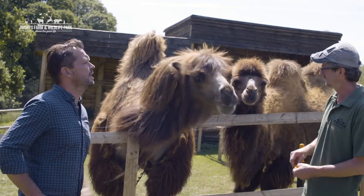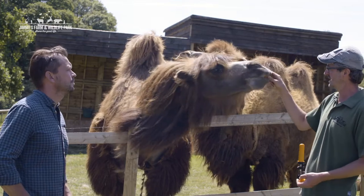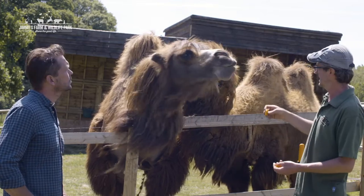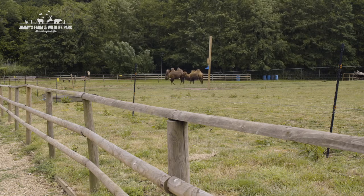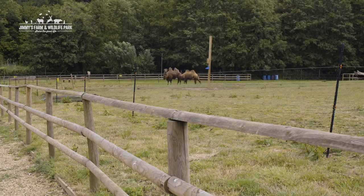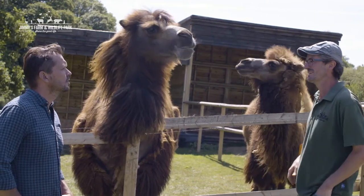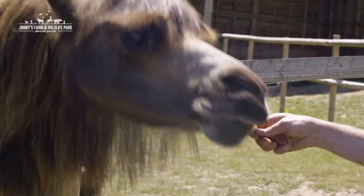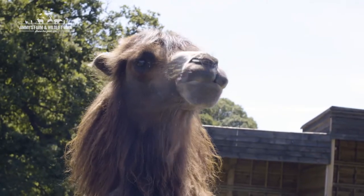So tell us a bit about the individuals we've got here. Here we have Alice — our large female. She joined us in 2019, and then a week later we took in Arthur, who came to us from Blackpool Zoo. They aren't mother and son like people think; they're actually boyfriend and girlfriend. Hopefully within a few years when they mature, we'll hear the pitter-patter of tiny camel feet — young camels being born!